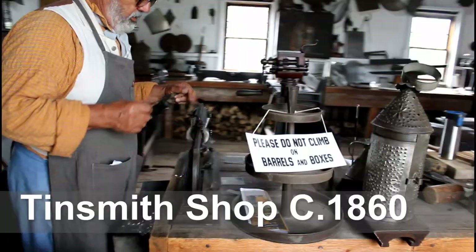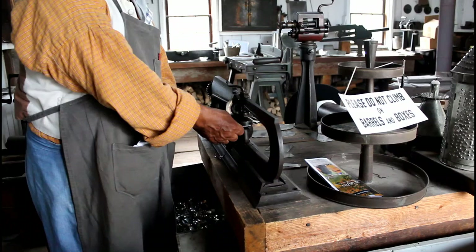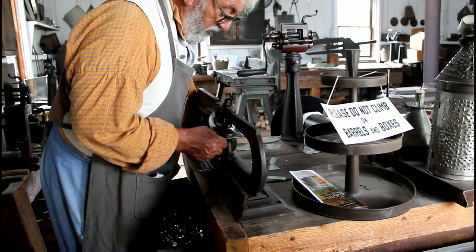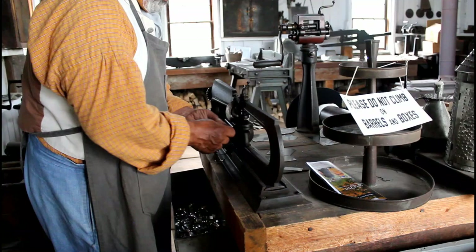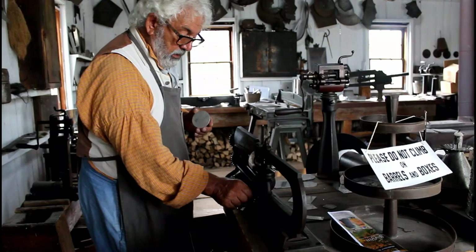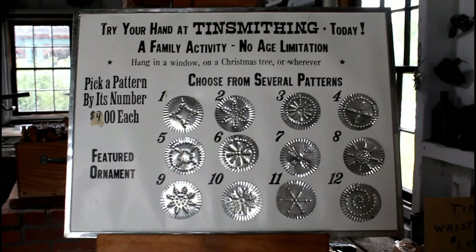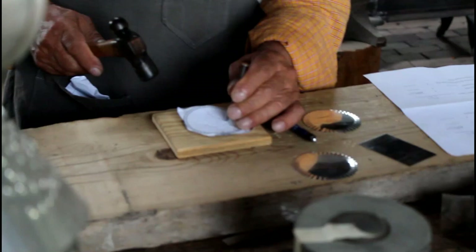We then visited the tinsmith shop, built in 1860. I got to see how one might use tin for making various objects, and the thing that surprised me the most is that tin is very malleable — it's still a metal and hard to shape, but much easier to shape than I expected. The tinsmith was making a small medallion that was going to be punctured in a pattern and made into an ornament.